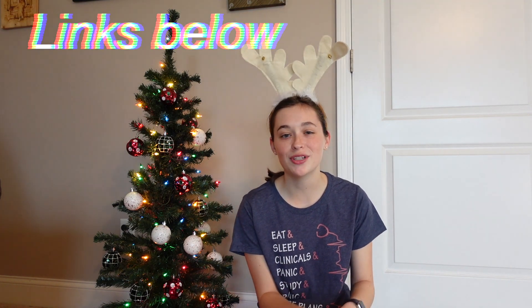Hi there, it's Claire from Clarified Creations and today's video is going to be a Christmas gift guide. I'm going to be linking everything I have down below for you guys to shop so you can just click the links in the description. I've got gifts for people in their 20s and also nursing students.